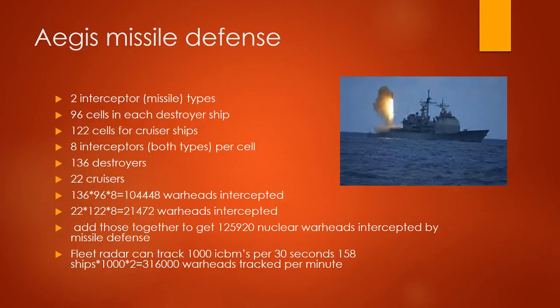Ages for Missile Defense: 2 interceptor missile types, 96 cells in each destroyer ship, 122 cells for cruiser ships, 8 interceptors of both types per cell, 136 destroyers, 22 cruisers.